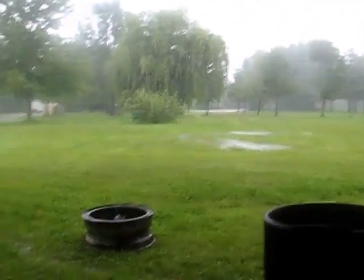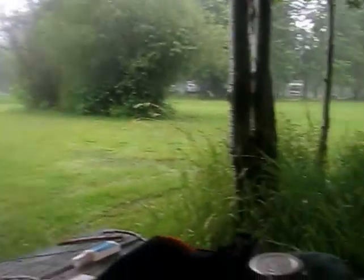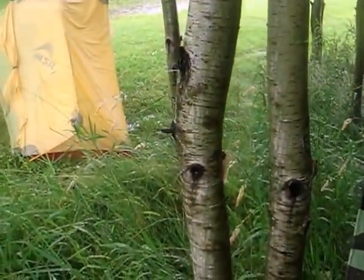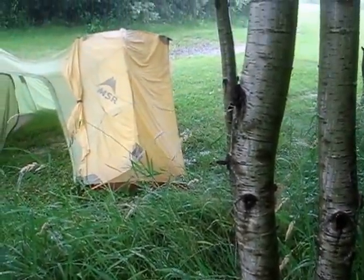Wow, there's a lot of mosquitoes. It's very, very wet. The place where I put my tent, which was dry, is now a big puddle over there. So I've got to move my tent in this.